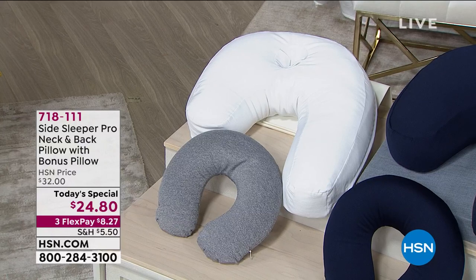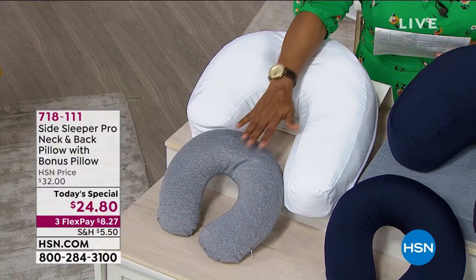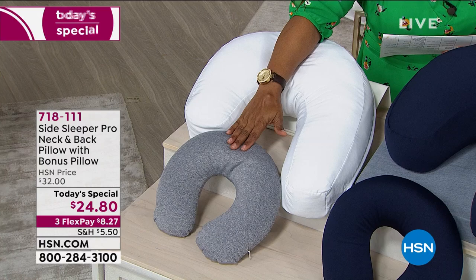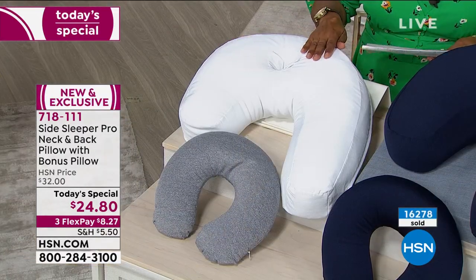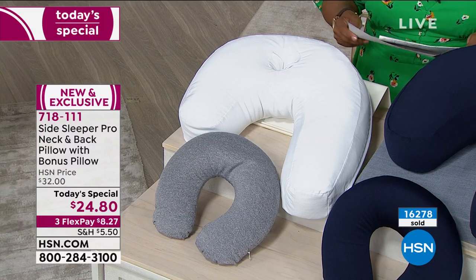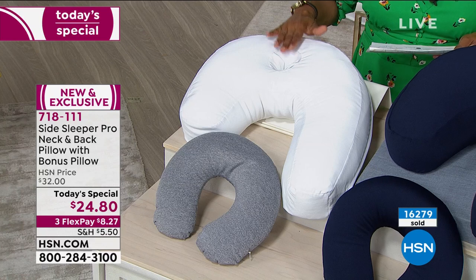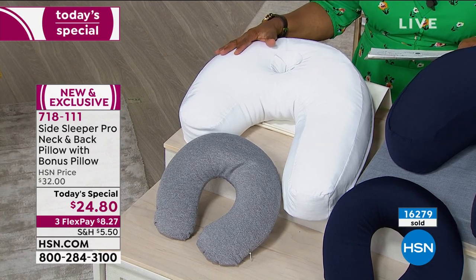It's a neck and back pillow with a bonus pillow in the front, and this is going to be great whether you're traveling in the car, at work, relaxing at home in your favorite chair. And of course, this is that doctor-invented pillow where you have the opportunity to get that terrific ear well and the support and the cradling that you need.